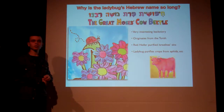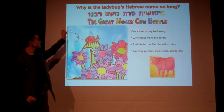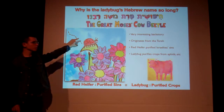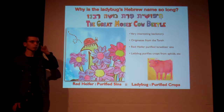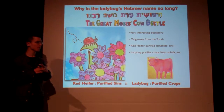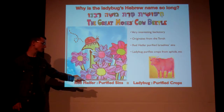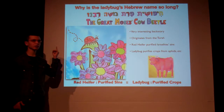Before I close, I have two interesting drawings to discuss. Why is the Hebrew name for the ladybug so long? The answer comes from the red heifer story — after the golden calf disaster, the Hebrews purified their sins with the red heifer. And in a sense, the ladybug purifies crops from pests. Red heifer is to purify sins as the ladybug is to purify crops. Pretty holy name for something pretty tiny, huh?